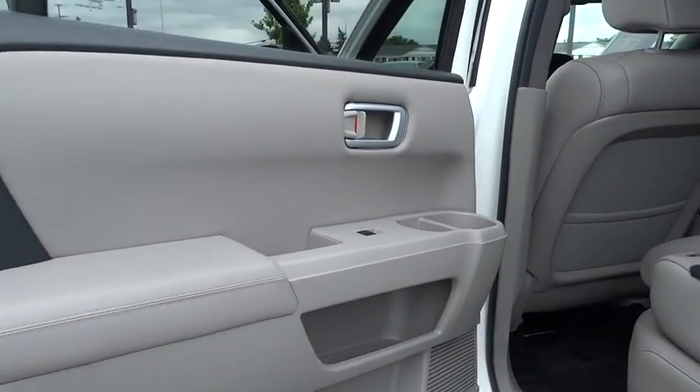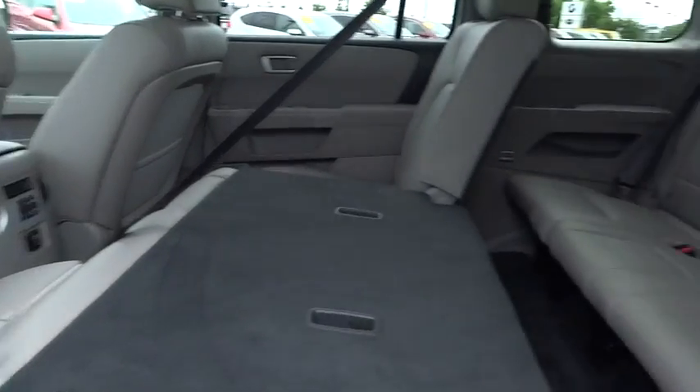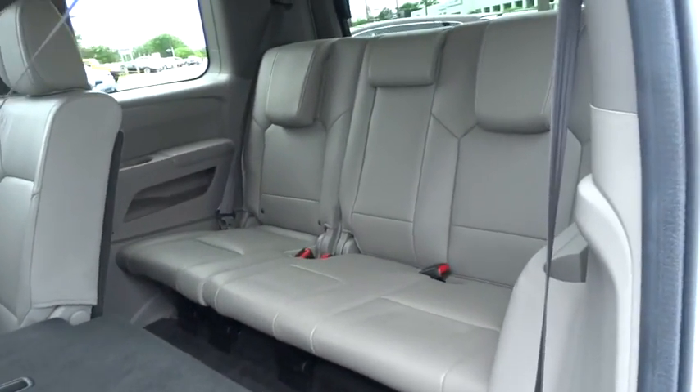Power windows. Security system. CD player. Rear window defroster. Electronic stability control. Heated front seat. Trip computer.